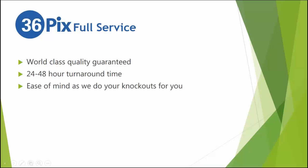On the full service side, we have the best quality out there — we are the market leaders. Our turnaround time is between 24 to 48 business hours, usually closer to 24, but in peak seasons like October and November it's closer to 48. The main advantage of the full service is ease of mind — you don't have to worry about doing the extractions. We take care of everything.